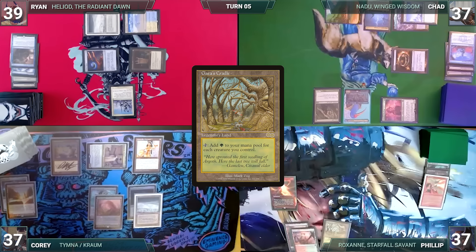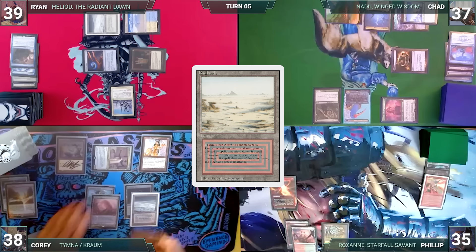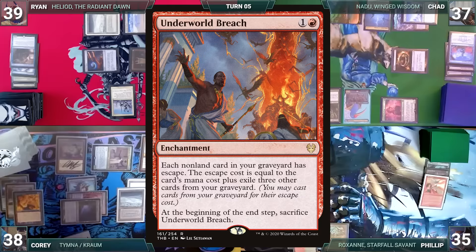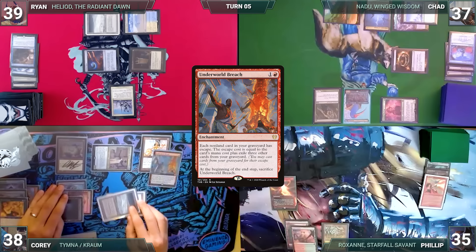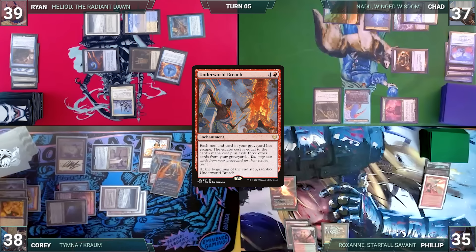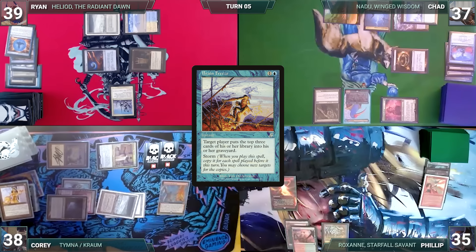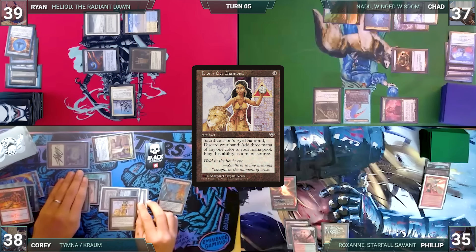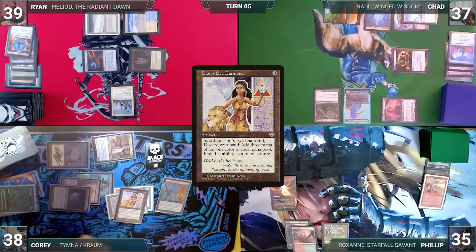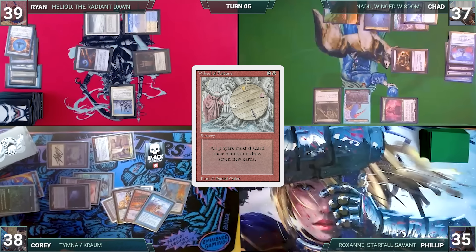Phillip draws, plays a Gaia's Cradle, and passes. Cory draws, attacks Phillip with Tymna, gains two life, draws through Tymna in second main phase, plays a Badlands, and casts Tainted Pact. Esper and Power Balance trigger — Phillip reveals a Tender Wall, Ryan draws a card. Pact resolves and Cory exiles until he hits Underworld Breach, putting it into hand. He casts Underworld Breach — Ryan casts Force of Negation for its alternate cost, Cory responds with Fierce Guardianship for its alternate cost, countering Force — and Underworld Breach resolves. Cory cracks LED, discards his hand, adds three black, escapes Tainted Pact to find Brain Freeze. He casts Brain Freeze targeting himself, milling 18. He escapes LED for three blue and presents a loop — escaping Brain Freeze to mill opponents, escaping LED for more mana — milling six of his own library each loop to pay escape costs and milling everyone else out. He escapes Wheel of Fortune, each opponent attempts to draw from an empty library, and Corey wins the game.